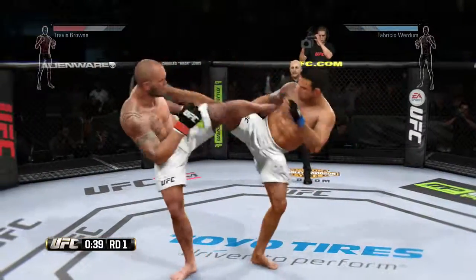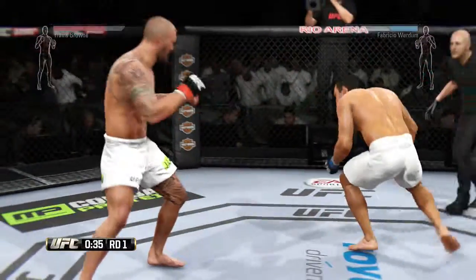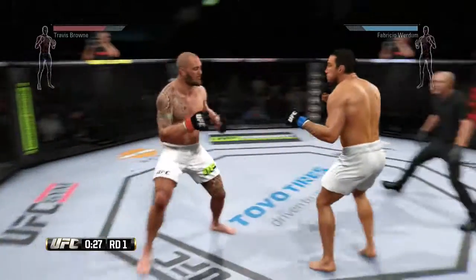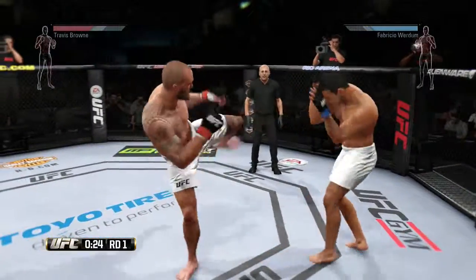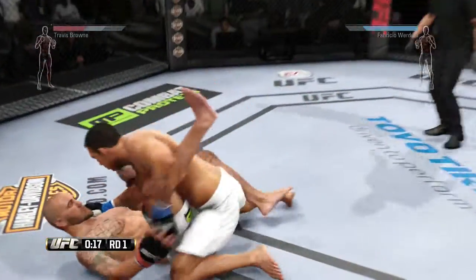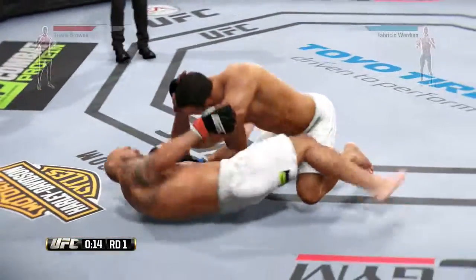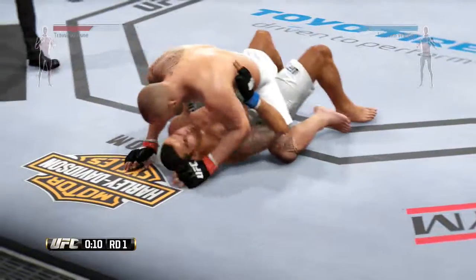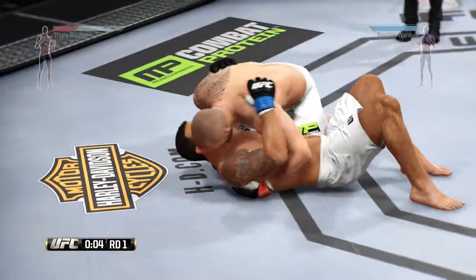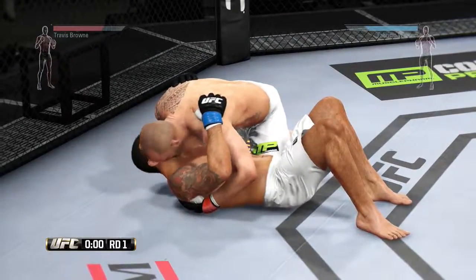Push kick, looking for the takedown. Verdun with the front kick — even when you block those, they'll still stun you. He caught the kick. Verdun gets the takedown. Five seconds. Side control — nicely done. Round one is complete.